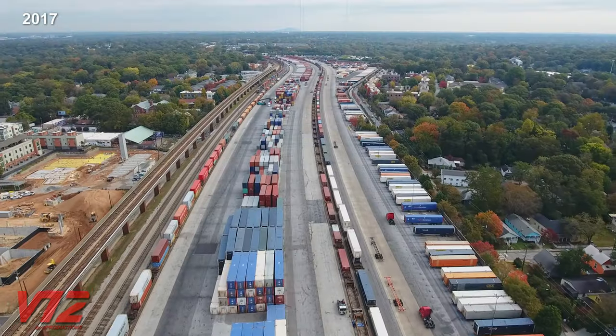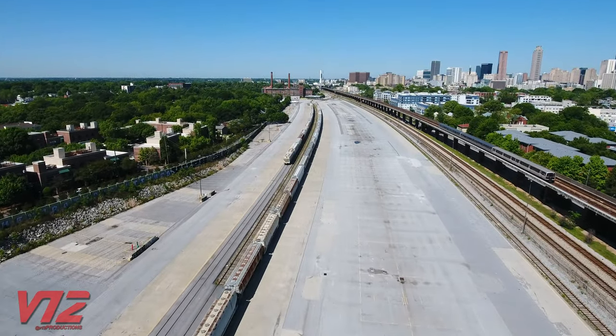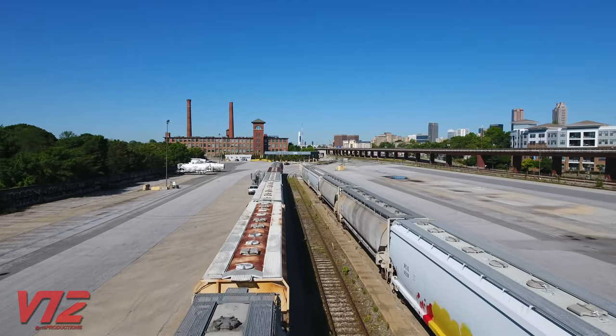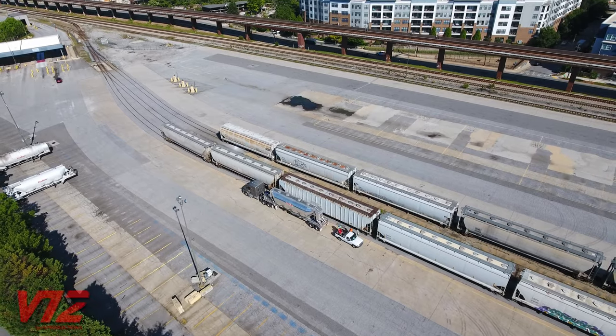Hundreds of containers stacked several stories high have been replaced by lines of covered hoppers. This is what CSX calls a trans-flow facility. These railcars carry dry goods, which are transferred to trucks that take them to industries that aren't connected to the railroad.